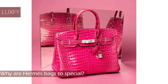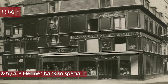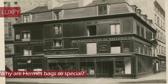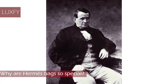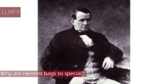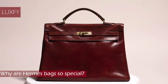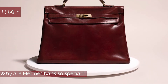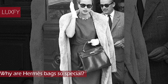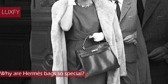Why are Hermes bags so special? Hermes has been creating beautiful leather pieces renowned for their exquisite craftsmanship since 1837. First established by Thierry Hermes as a harness workshop in the Grands Boulevards quarter of Paris, the atelier quickly became dedicated to serving European noblemen. Even Napoleon Bonaparte was a client, and in 1922 the first Hermes handbag was created. It's a combination of their history, exquisite craftsmanship, and overall quality that makes their bags so highly coveted.